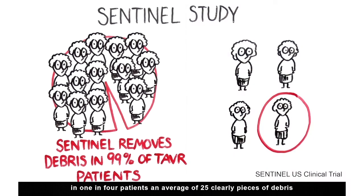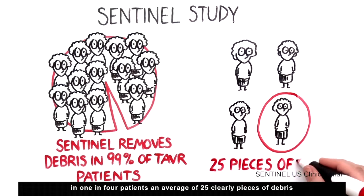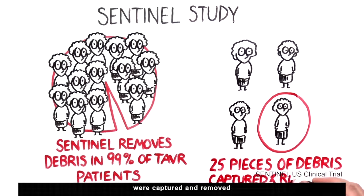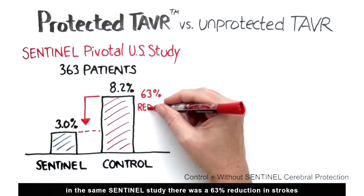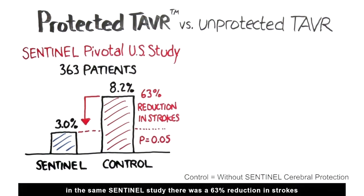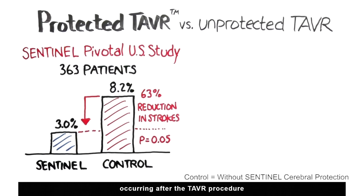In 1 in 4 patients, an average of 25 clearly visible pieces of debris were captured and removed. In the same Sentinel study, there was a 63% reduction in strokes occurring soon after the TAVR procedure.